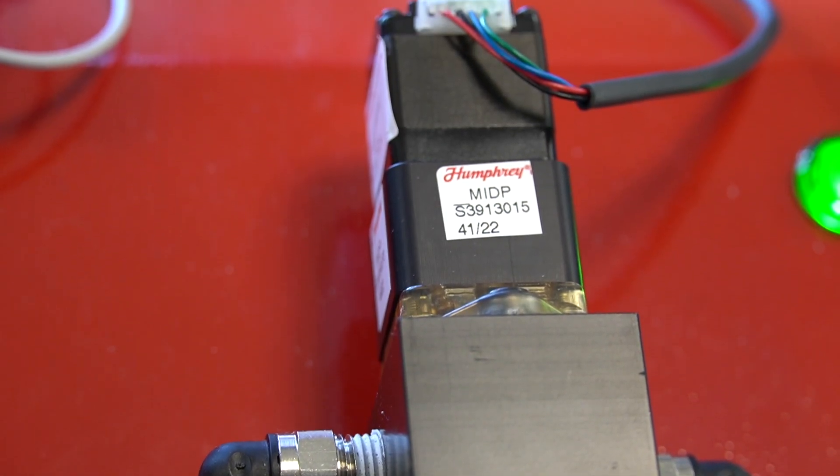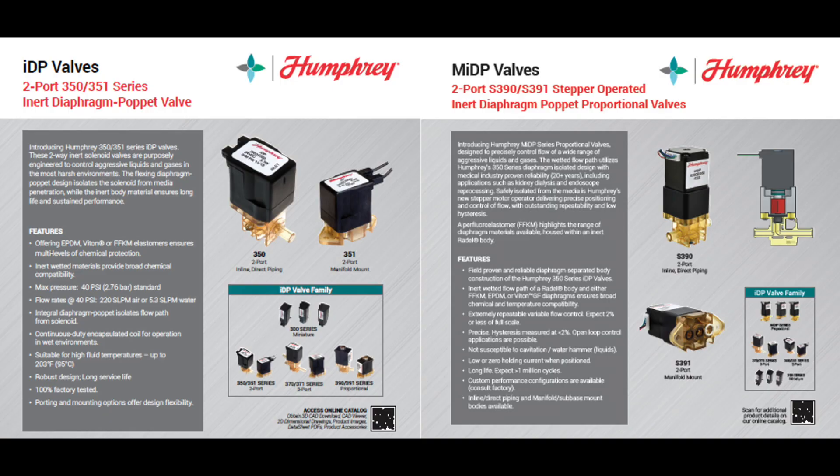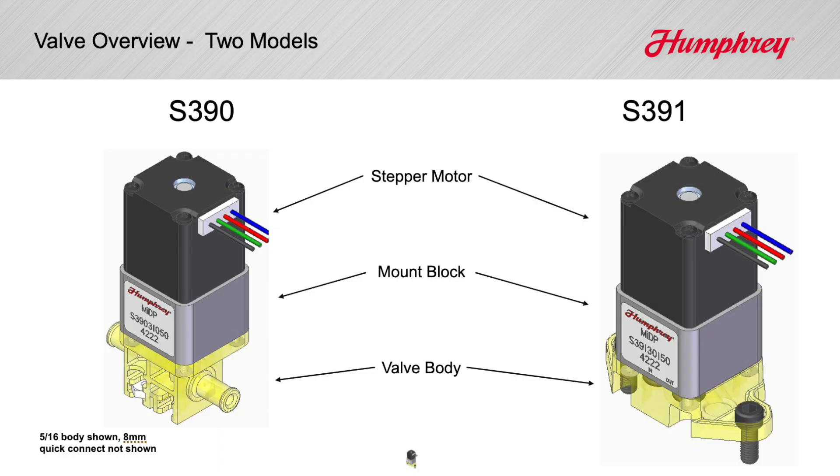Introducing the new MIDP, which is a stepper motor driven proportional flow control valve. The MIDP incorporates the industry proven media separation features of our IDP series valve family with the newly designed stepper motor driver.